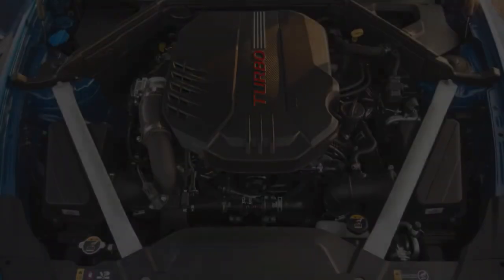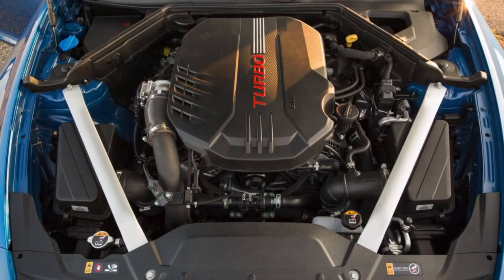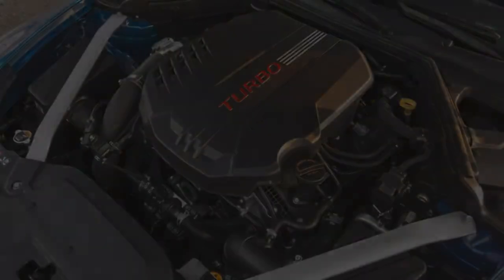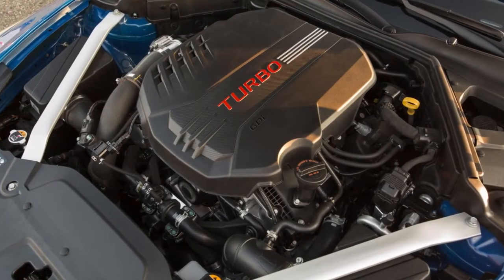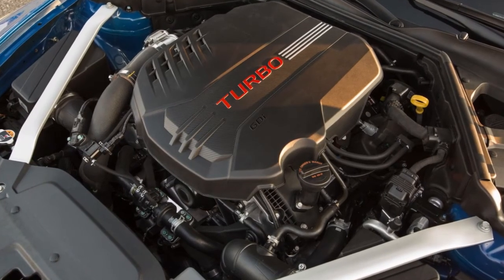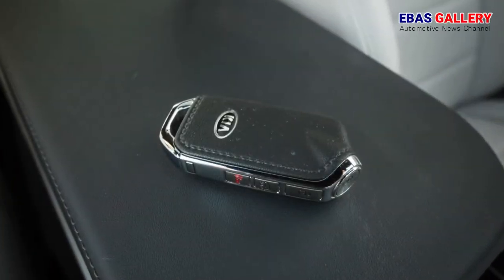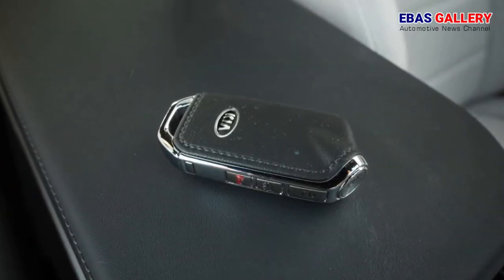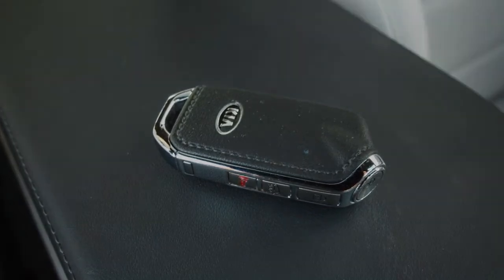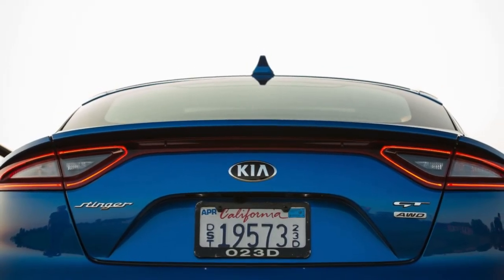Those numbers match up well with larger, much more expensive performance sedans like some that competed in a recent comparison test, including the Audi A6 3.0T Competition and the Cadillac CTS-V Sport. If the Stinger's footwork isn't honed to a razor's edge, it has another way to deliver a roundhouse punch to the performance sedan segment: Kia-style value. The base rear-drive GT comes with all the good stuff — the twin-turbo V6, big tires, and Brembos — for $39,250.